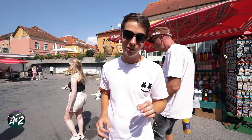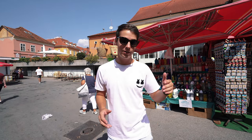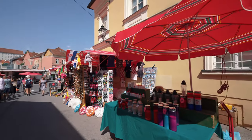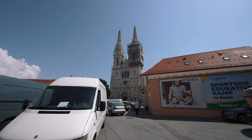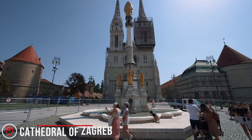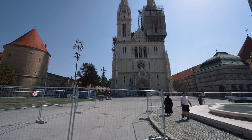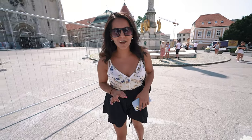Now that we're done with the market we're heading to the Cathedral of Zagreb, just a two-minute walk away — you can actually see the cathedral from the market. Just to give an idea of how close it is, the market ends right here and the cathedral is right over here. It is currently being restored on one side, but it is completely stunning. There's a beautiful statue and water fountain right in front. Fun fact: it is the second tallest building in all of Croatia.